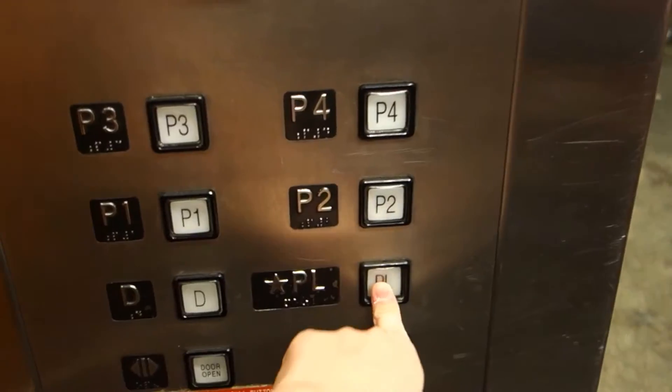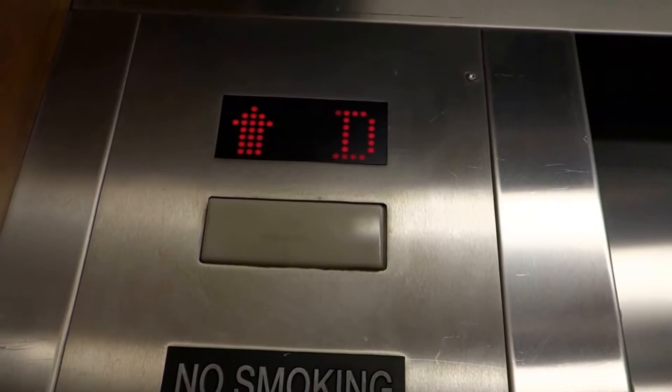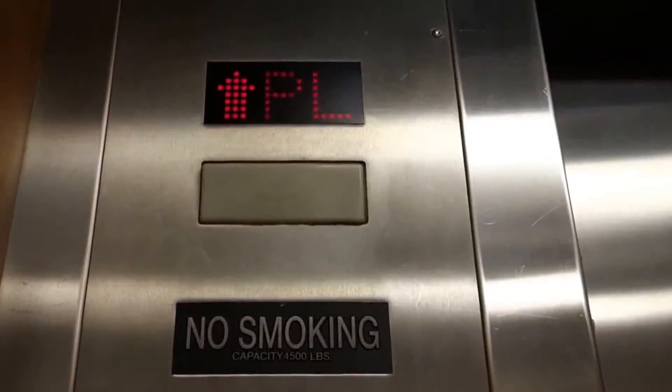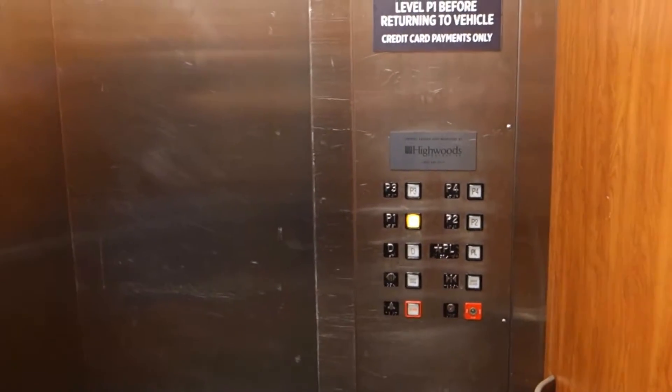It opens up here. Now let's show you something. We're going to go to PL first. Let's see how far we go. So PL opens up right here. Here's PL. Now watch this as we go up to P1 — that's probably where the machinery is. It does leveling speed, I think. A couple of inches probably. Only at leveling speed we just go up because this only is a few inches apart.